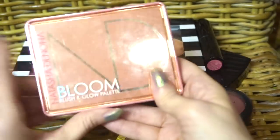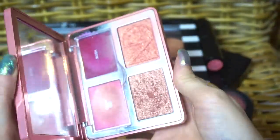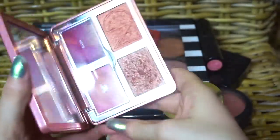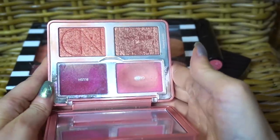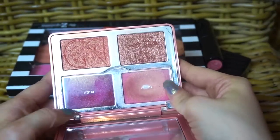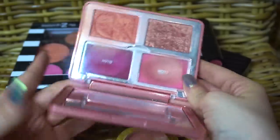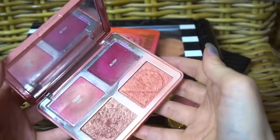Speaking of Natasha Denona, this one — the Bloom Blush and Glow Palette — is incredible. I've hit pan on this shade. This is the glow, so it's covered by the protector because it's a cream product, and I use it as a blush. I really, really enjoy this cream blush formula. I use it a lot — this is one of my most used overall.